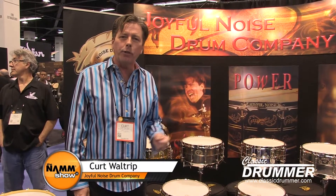Hi folks, welcome to the 2016 NAMM show. My name is Kurt Waltrip. I'm the president and CEO of Joyful Noise Drum Company.